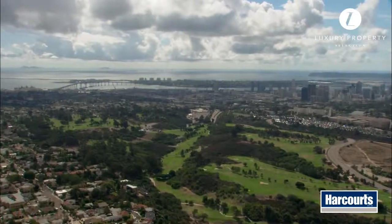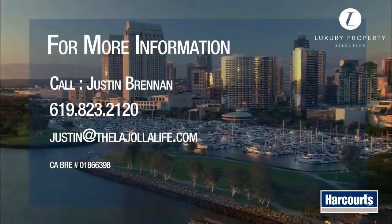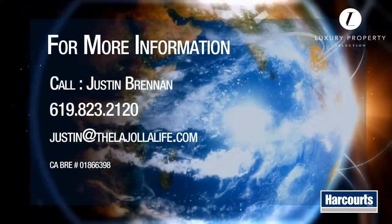For more information, please contact Justin Brennan at 619-823-2120 or email Justin at thelajoyalife.com.